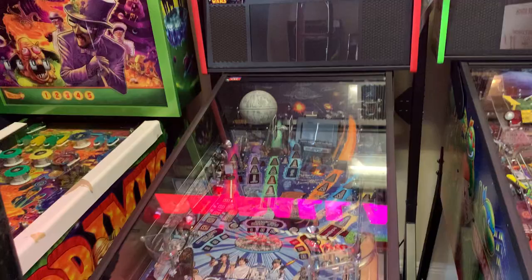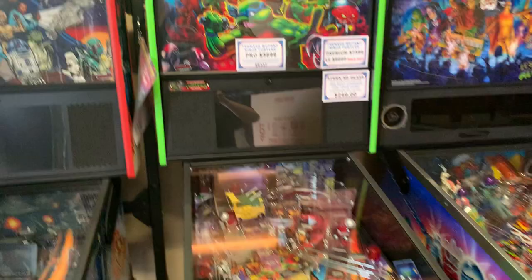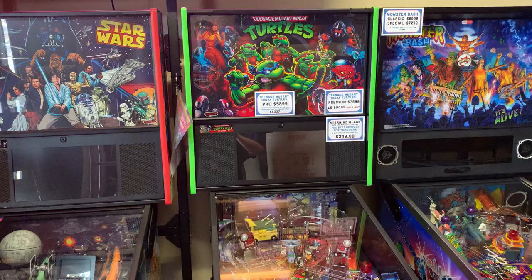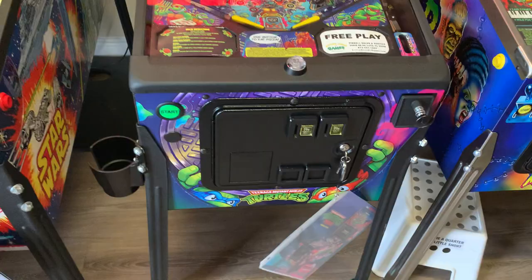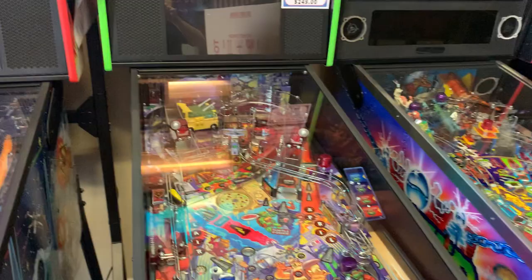We've got a Star Wars Pro Comic Edition, and one of the things the guys here do is put in extra added upgrades. They have the Turtles machine here with the InvisiGlass — Stern calls it HD Glass, Jersey Jack calls it InvisiGlass — plus a shaker motor and art blades. Turtles recently got that big update where it's going to have a jukebox feature, letting you play all the different music tracks.